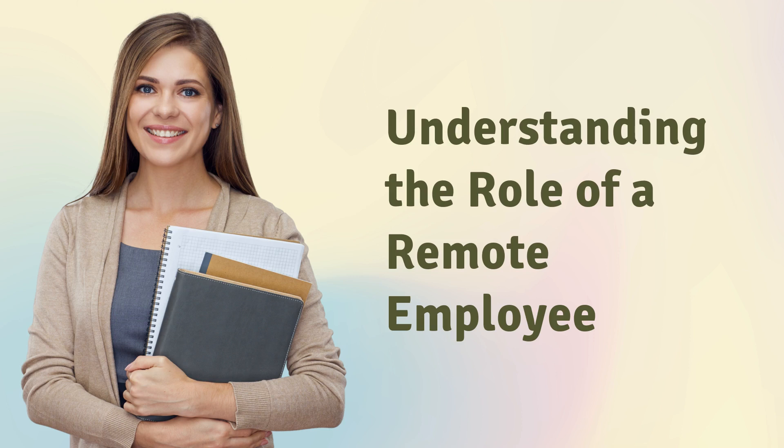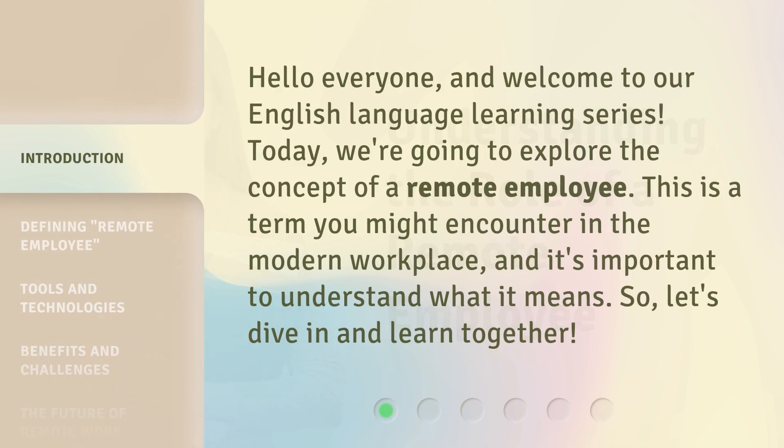Understanding the Role of a Remote Employee. Hello everyone, and welcome to our English Language Learning Series. Today, we're going to explore the concept of a remote employee. This is a term you might encounter in the modern workplace, and it's important to understand what it means. Let's dive in and learn together.